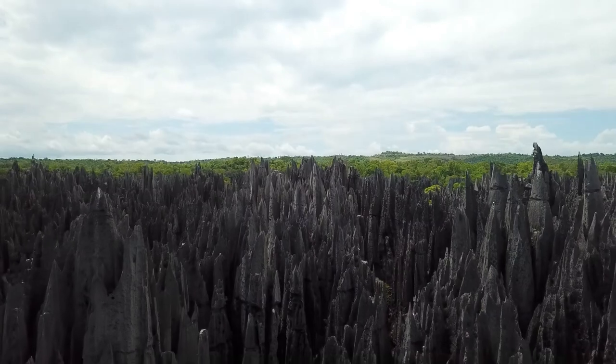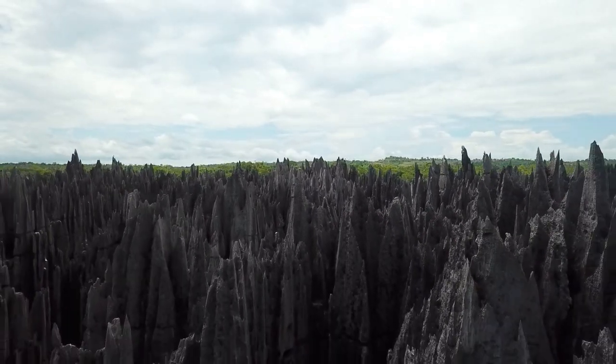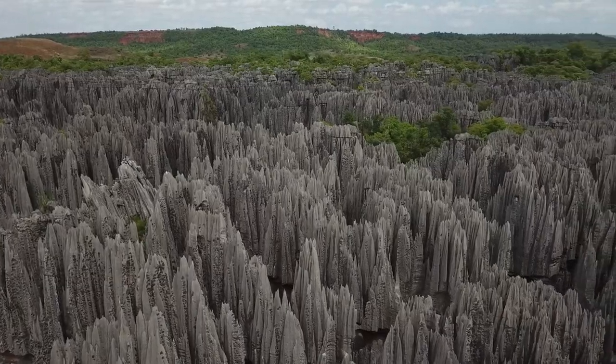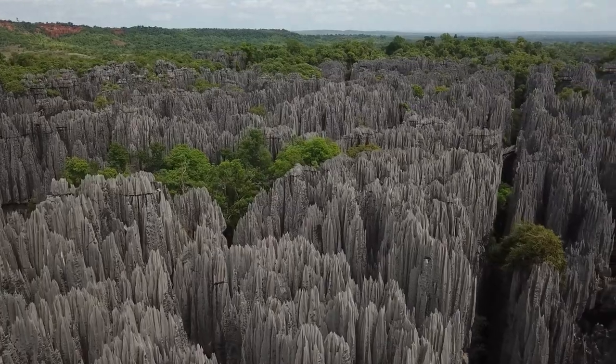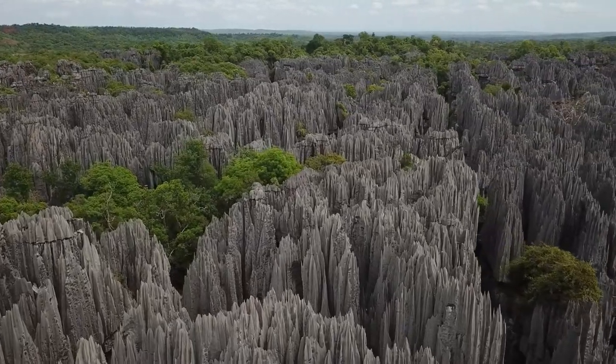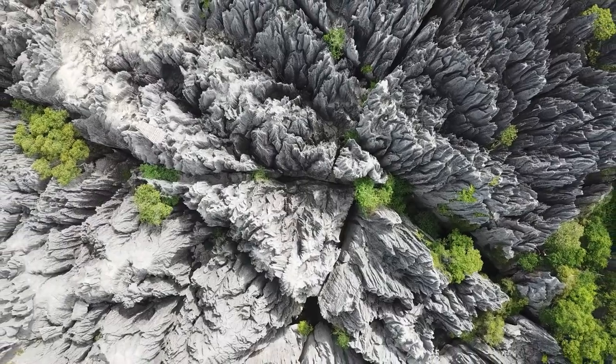Tsingy de Bemaraha National Park spans over 600 square miles and encompasses a range of different habitats. Its unique stone landscape acts as a natural barrier, keeping out human settlements, cattle, and fires that could otherwise threaten the diverse array of species found there.